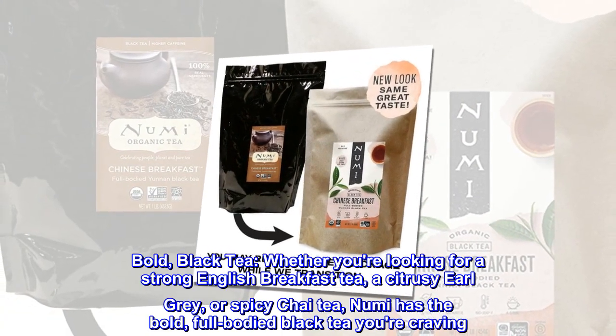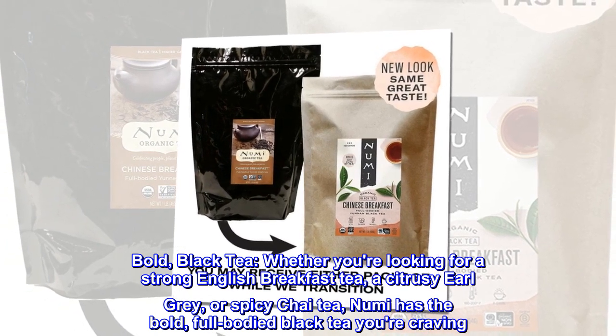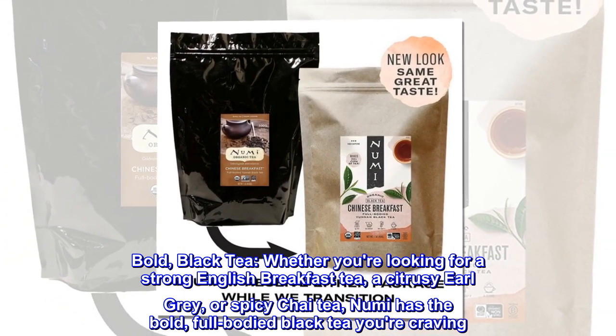Bold black tea. Whether you're looking for a strong English breakfast tea, a citrusy Earl Grey, or spicy chai tea, Numi has the bold, full-bodied black tea you're craving.